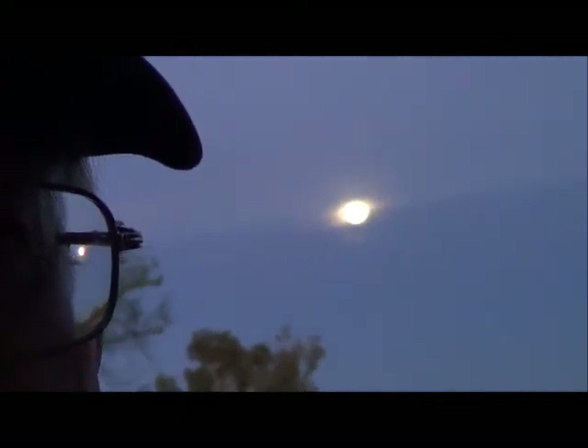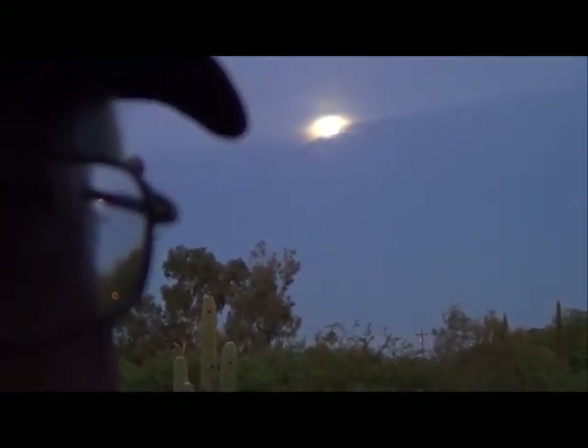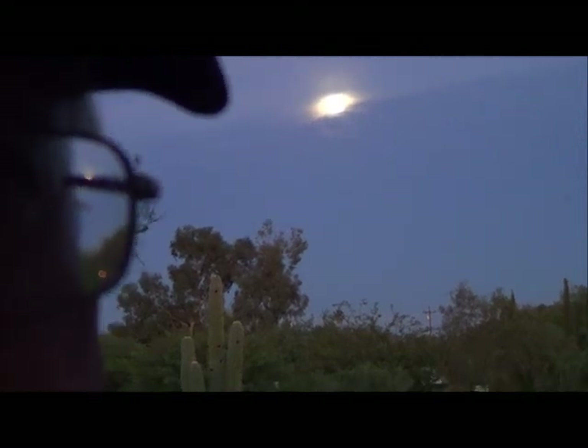I'll see you later. Tomorrow I'll be at Ratfinks maybe. August 29th at 6:53 — perigee superblood full moon. Or supermoon — not blue moon. Supermoon.